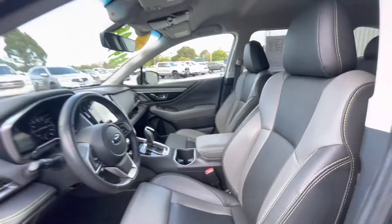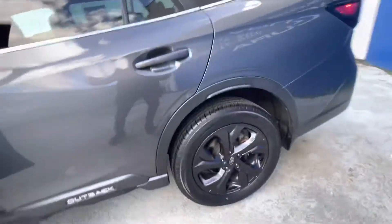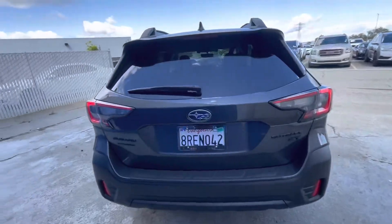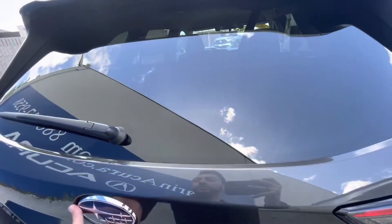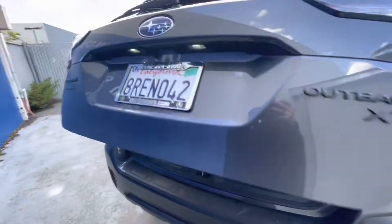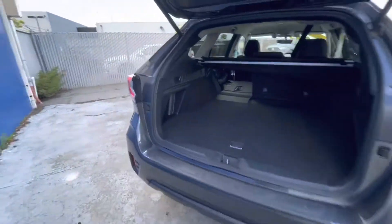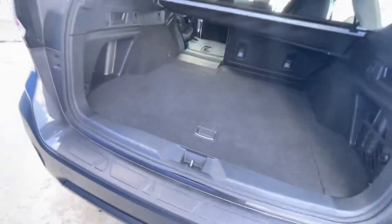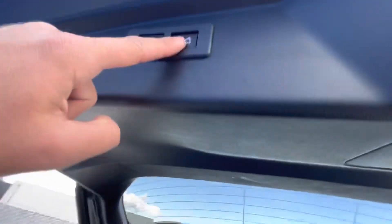It's a Carfax single owner. Some of the key features include adaptive cruise control, Apple CarPlay, all-wheel drive, backup camera, heated front seats, heated rear seat, turbocharged engine, satellite radio, blind spot monitor, fog lamps, and hands-free tailgate.